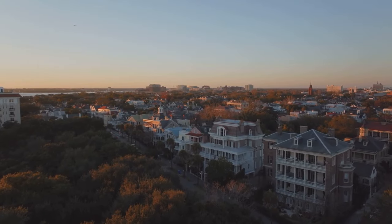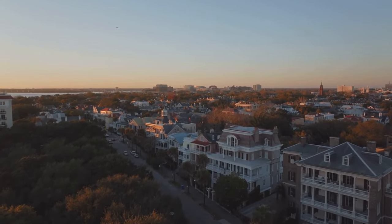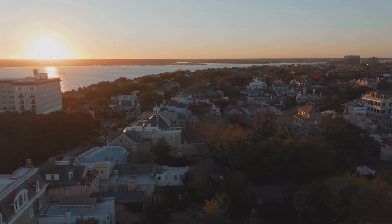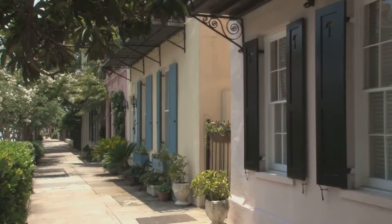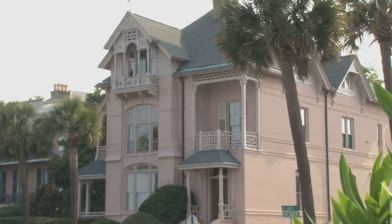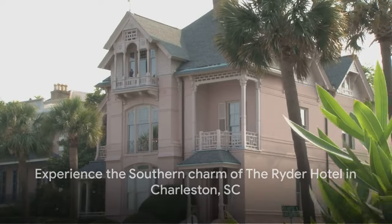But what truly sets the Ryder Hotel apart are the unique experiences it offers. Imagine sipping on a locally crafted cocktail on the rooftop bar as you take in a panoramic view of Charleston's picturesque skyline, or exploring the city's rich history and culture, all within an arm's reach of the hotel. In summary, the Ryder Hotel is a treasure trove of unique experiences, all wrapped up in a package of affordability and quality service — it's more than just a hotel, it's a taste of the southern charm that Charleston is so famous for.